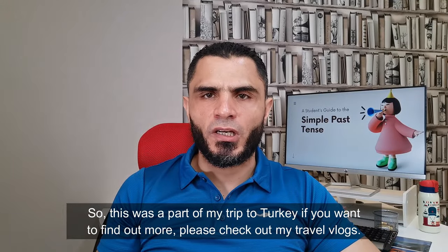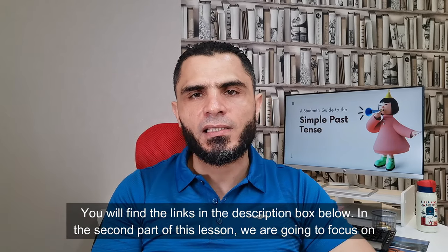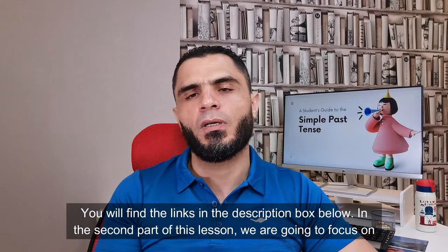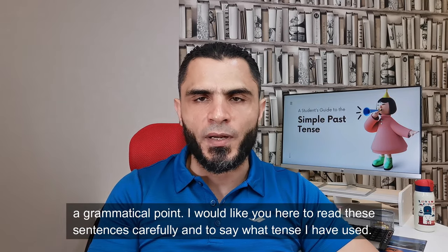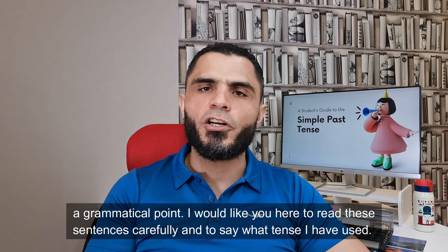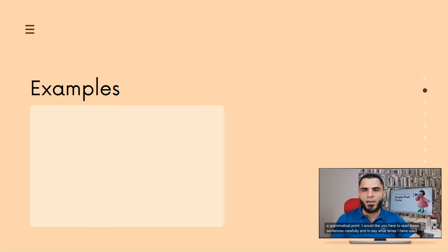So this was a part of my trip to Turkey. If you want to find out more, please check out my travel vlogs — you will find the links in the description box below. In the second part of this lesson, we are going to focus on a grammatical point, and I would like you to read the sentences carefully and say what tense I have used.